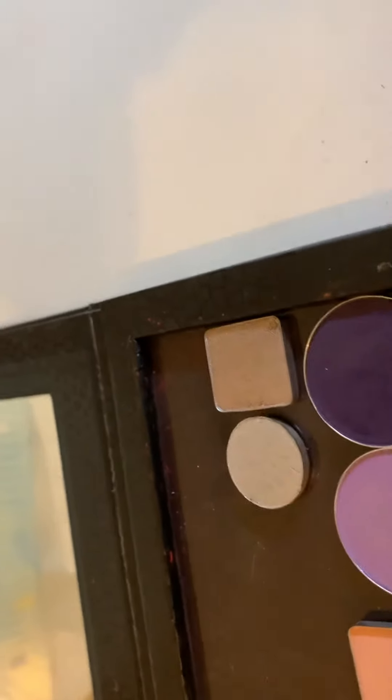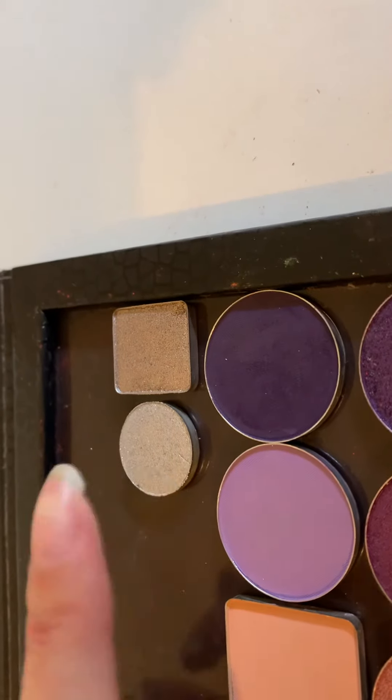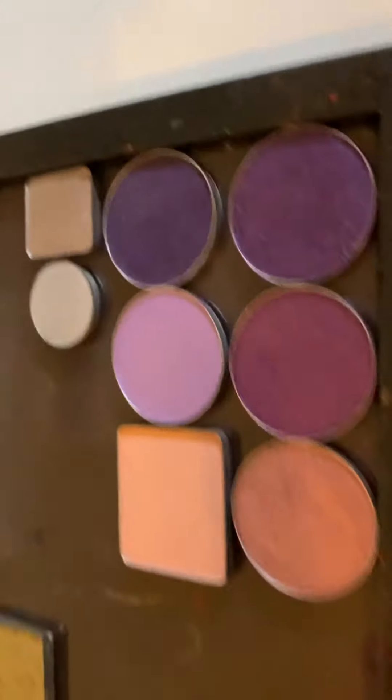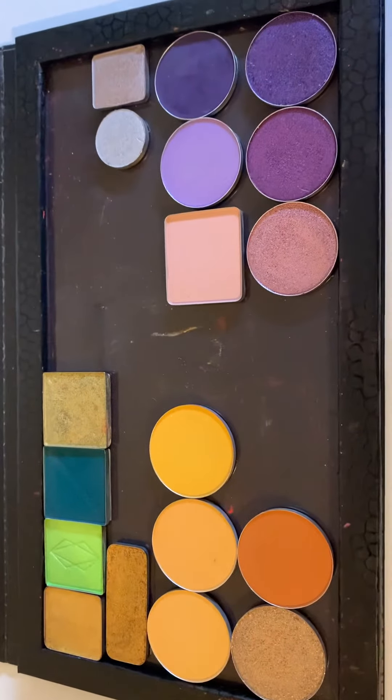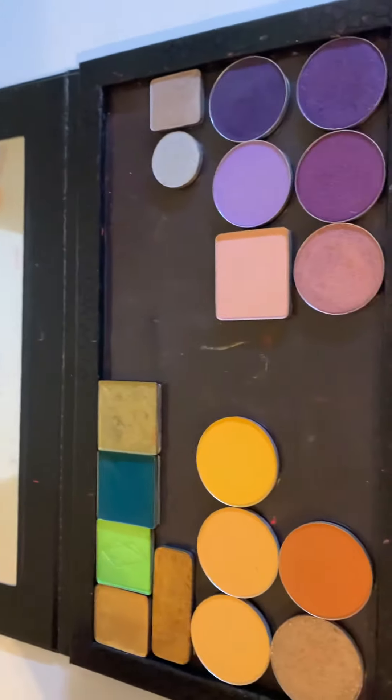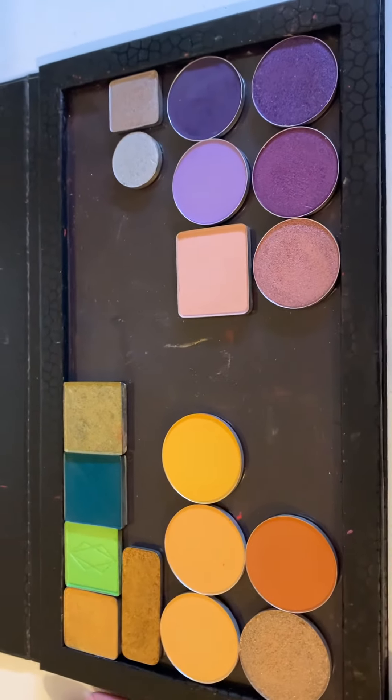And these are two more shadows — really small circular pans, so I didn't really know where to put those. But yeah, this is the palette that is housing all of my shadows that don't have a home yet, but happy to have these as well.